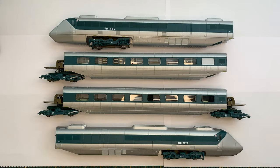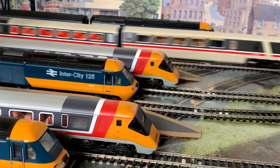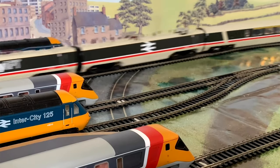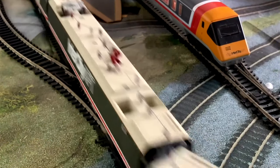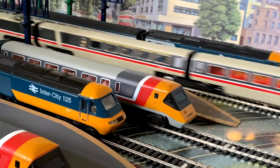Hi everyone, welcome back to the channel. Regular viewers will know that I have a love for the APT, and up till now I suspect a lot of people just thought it was the APT-P. I waited almost two years for the APT-P to actually come out from Hornby — it has its upsides and downsides, but I absolutely love that model. I got the 14-car set along with a spare power car and the development vehicle.